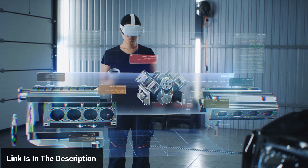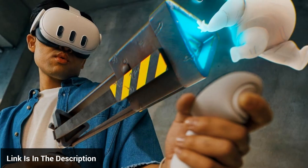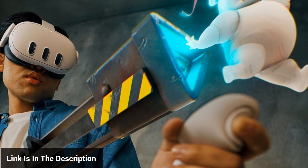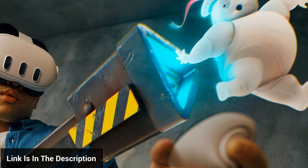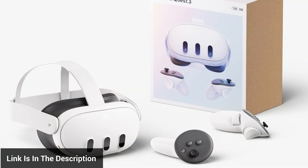In summary, the MetaQuest 3 virtual reality headset is a strong contender in the VR market. It offers an enhanced display, comfortable wear, a diverse gaming library, and improved hand-tracking. However, the additional cost for accessories and the less-than-stellar augmented reality features are points to consider. We encourage you to weigh these pros and cons when deciding whether the MetaQuest 3 is the right fit for your virtual reality needs.